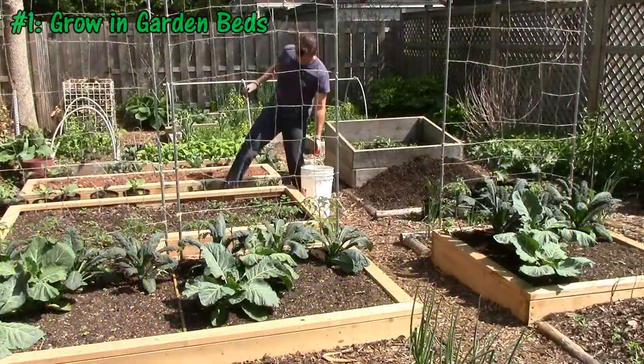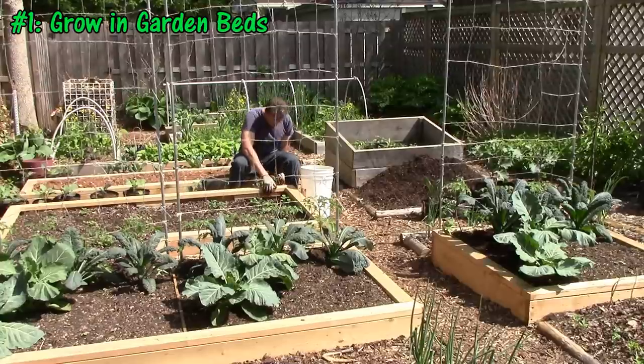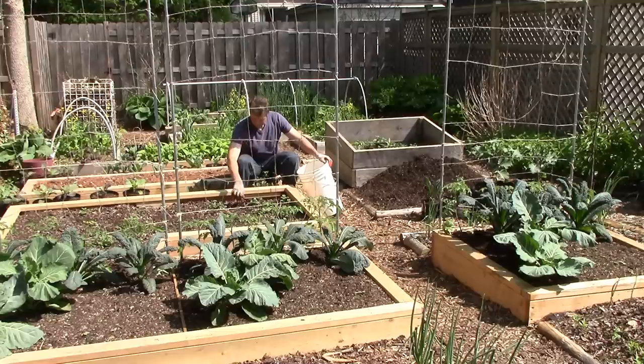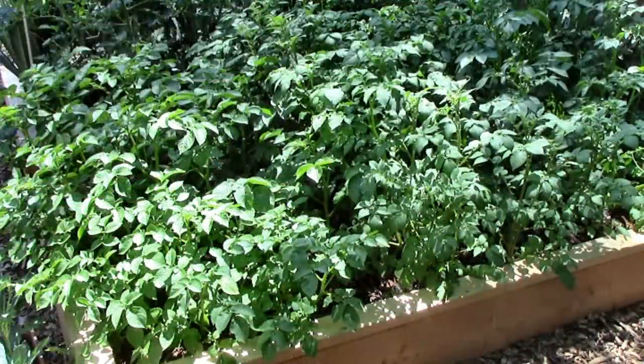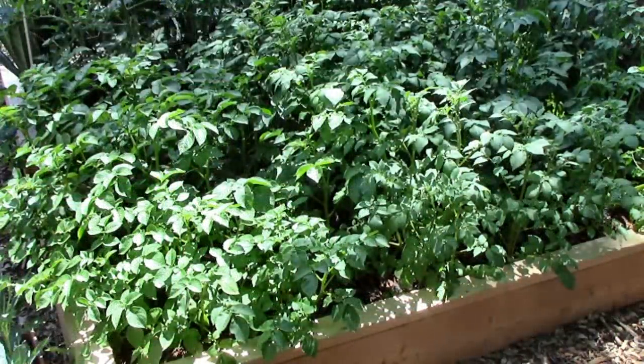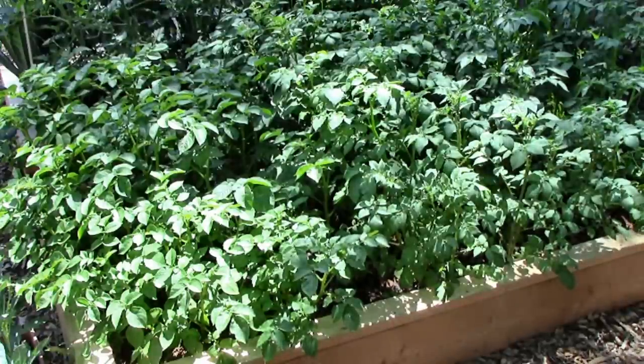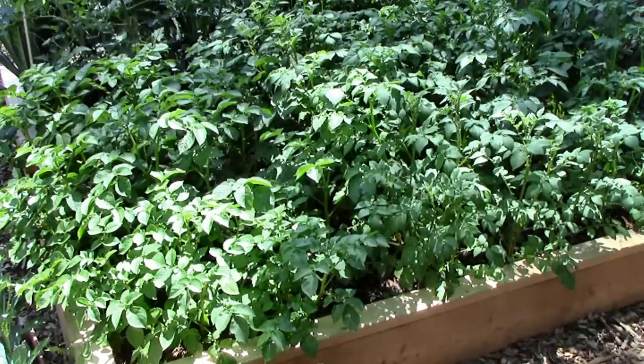The first tip is to grow in garden beds instead of rows. Growing in beds maximizes the amount of growing space relative to walking space. For example, this 4x8 potato bed has 32 square feet of growing space, but if it were planted in single rows with walking spaces in between, we'd only have about 16 square feet.